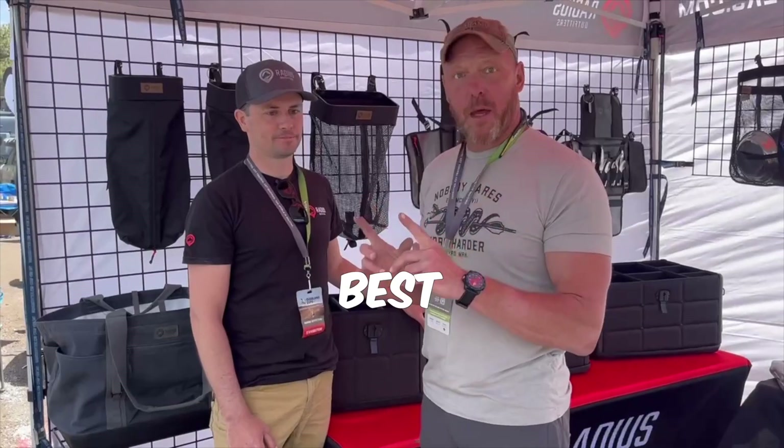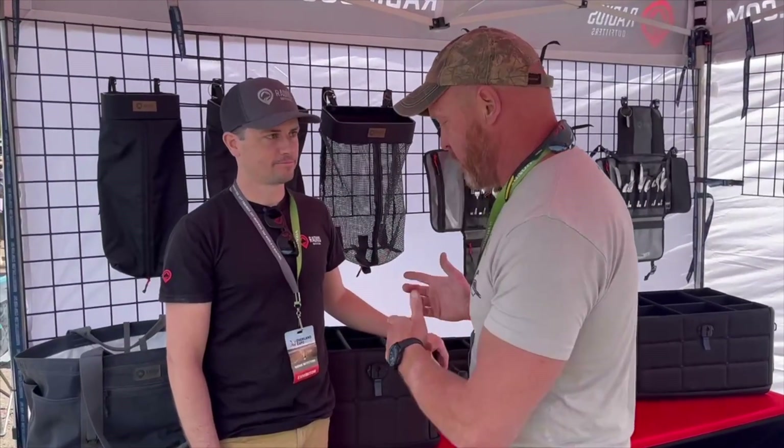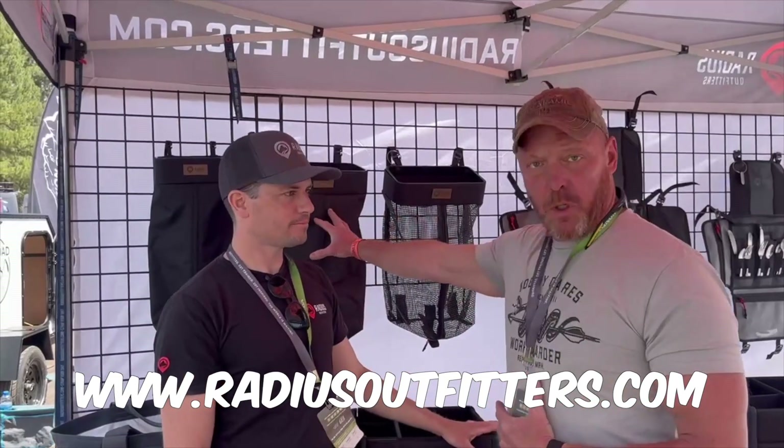I'm not pronouncing anything that's not bulletproof, thoroughly, and badass. One of the best of the best — I'm here with Tristan with Radius Outfitters, all super cool products.